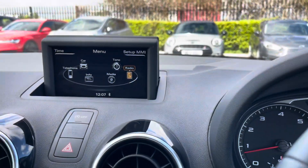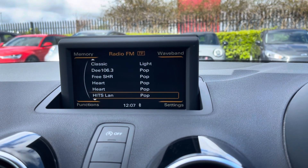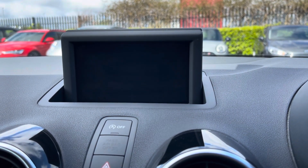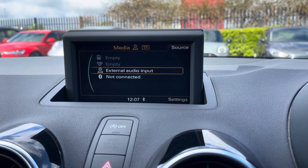Moving over now to your main media screen, on this media screen is where you'll have access to the FM and AM radio wave bands with a variety of pre-loaded radio stations to choose from. However, you can connect devices via Bluetooth and AUX to listen to your own music if you wish to do so.